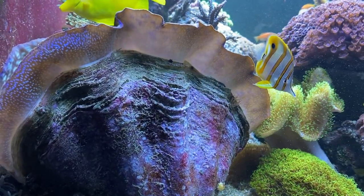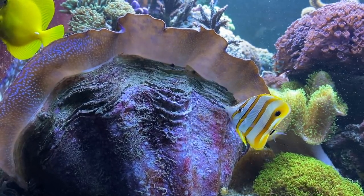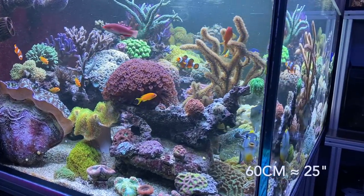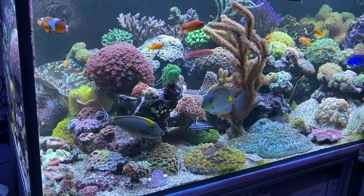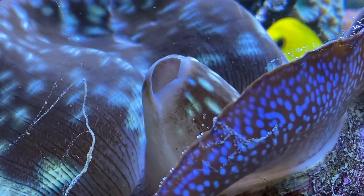Marcel has a beautiful mixed reef tank and a lot of experience with clams. His Tridacna derasa, with a diameter of about 60 cm, is almost fully grown. This clam is about 15 to 20 years old. Derasas live in shallow and warm waters around Australia.